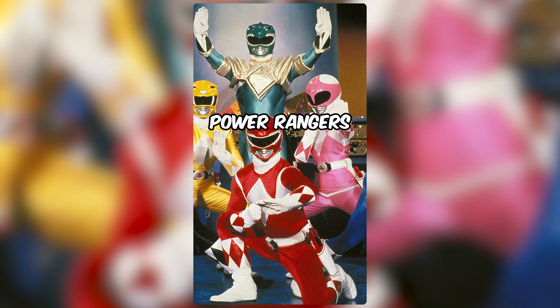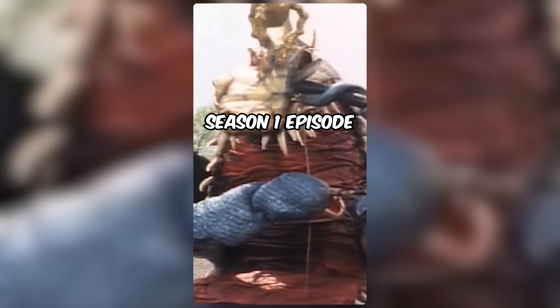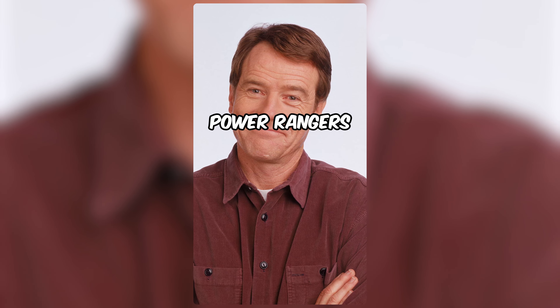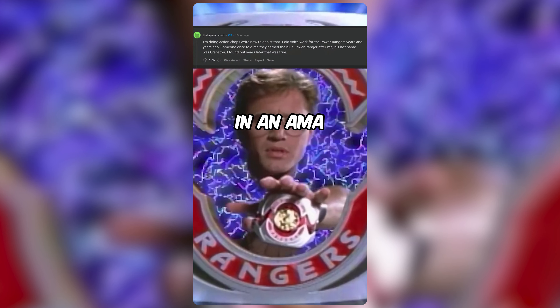He had a few parts for Mighty Morphin Power Rangers. He is credited on IMDb as being in the Season 1 episode Foul Play in the Sky, in Twinman, and in A Bad Reflection on You. Cranston evidently left a mark on the producers of Power Rangers since they gave the character Billy, the Blue Ranger, his last name. He confirmed this in an AMA on Reddit.